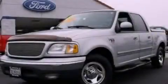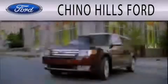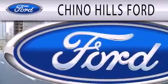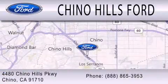This vehicle is sure to sell fast. Call and arrange your test drive today. Geno Hills Ford is dedicated to doing everything possible to ensure that the experience you have selecting your next vehicle is as pleasant as possible. We are located at 4480 Chino Hills Parkway in Chino.